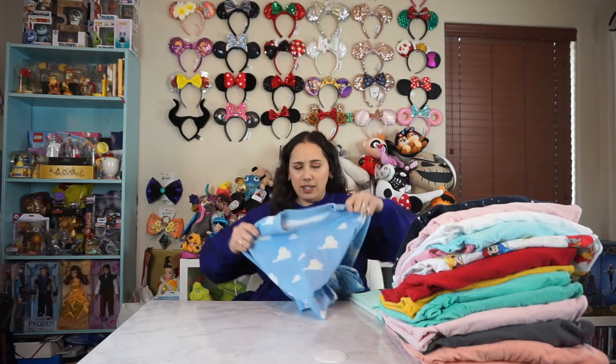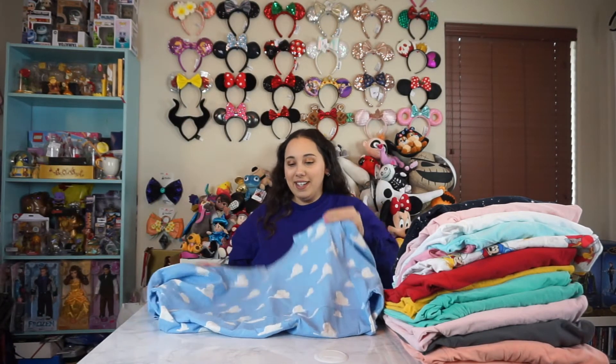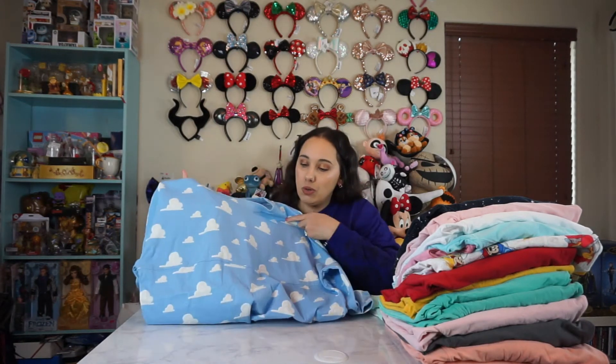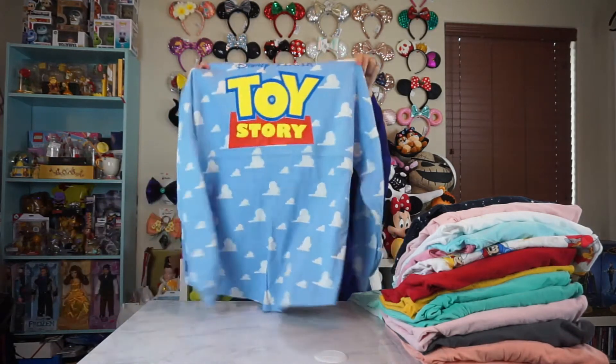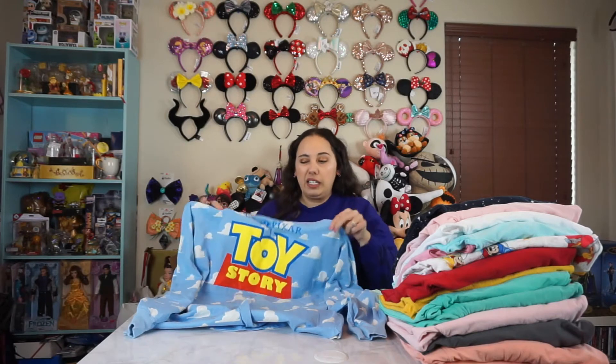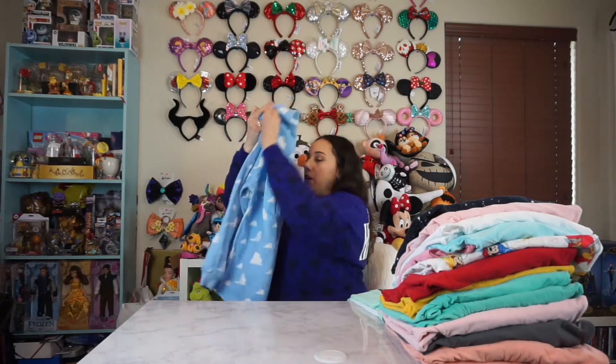This next one is also another Disney store one. I apparently have a lot of Disney store spirit jerseys. This one is a Disney Toy Story one. Super cute because it has like Andy's room clouds on it. And then in the back it just says Toy Story. This was just at my local Disney store, I believe it was like last summer. I thought it was really cute and fun to wear to Pixar Pier.